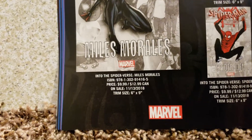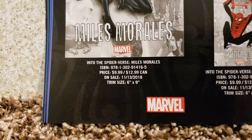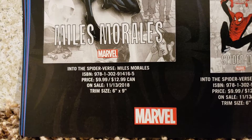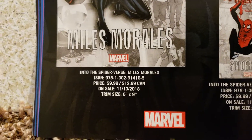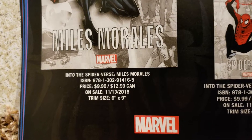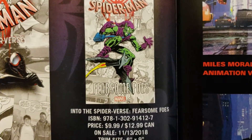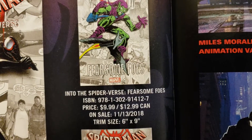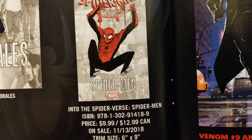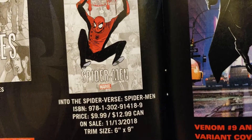It looks kind of like a computer animated drawing thing — different colors, looked more computer generated, like Shrek or something. Coming out on the 13th, 6x9. I wonder if they're going to come out with the books like they did with Venom. You got Green Goblin Fearsome Foes, $9.99, 6x9, coming out on the 13th. And Spider-Man Into the Spider-Verse — a different Spider-Man, I'm not sure which one. There are so many different ones. $9.99, 6x9, coming out on the 13th as well.